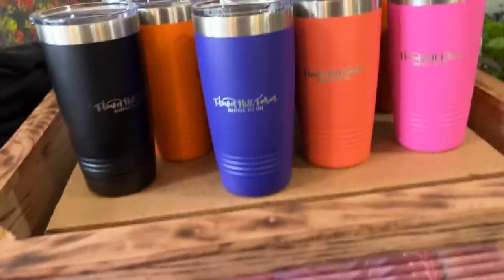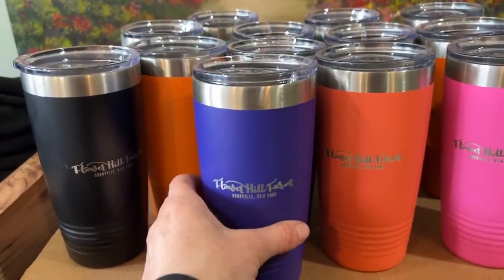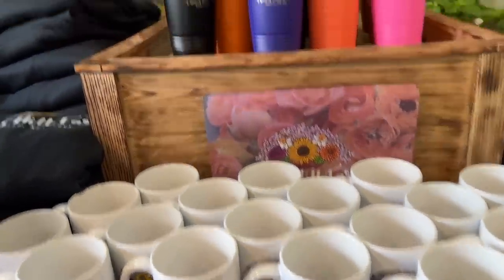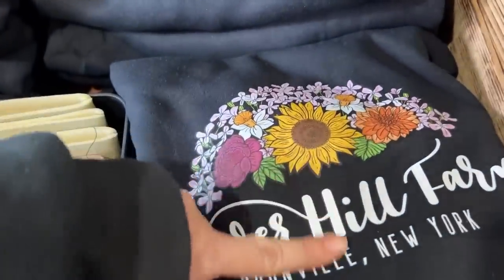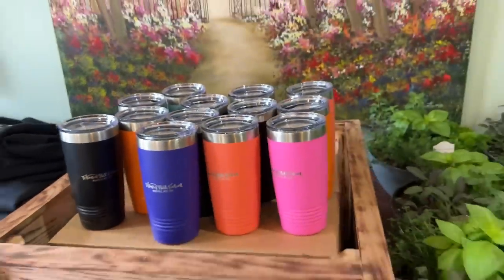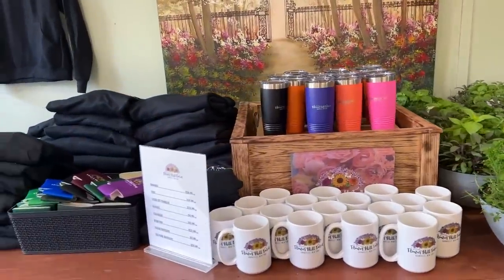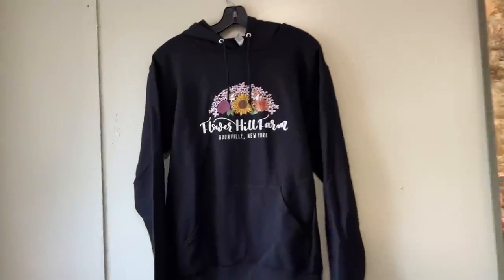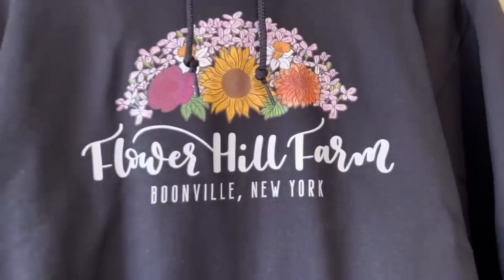We've got some Flower Hill Farm mugs, a few calendars left, and my amazing tumblers. All the merchandise — except for the calendars — is from Amp Master Images out of Utica, New York. They do all my hoodies and merch and have a laser cutter printer. The hoodies you see me wearing that are faded are from a previous company — these new ones have longevity. I wear the faded ones for painting and dirty projects, so if you thought my merch doesn't hold up, that was my former merch, not this one.